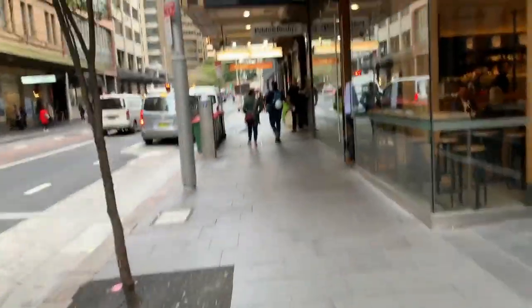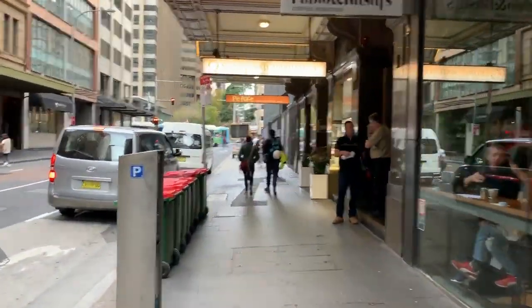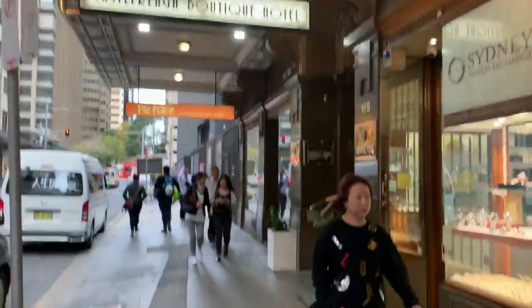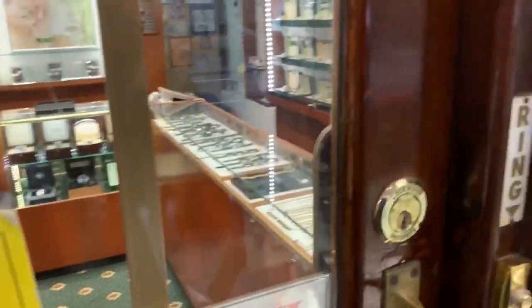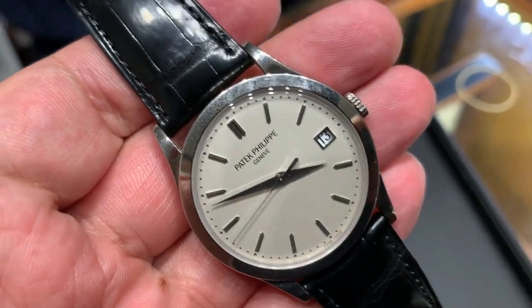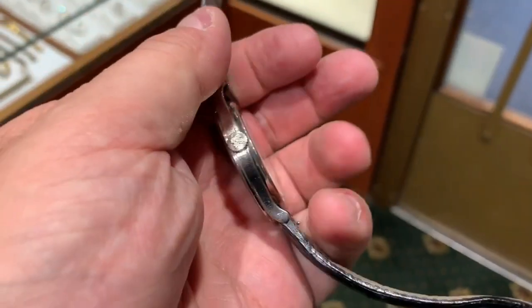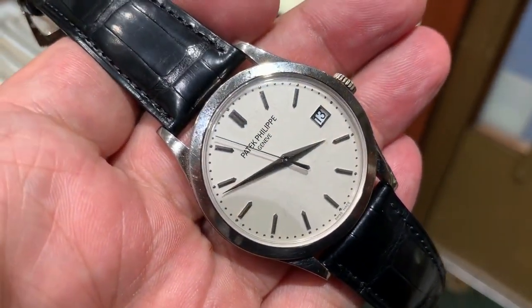Here we go. I don't know if he'll let me film inside — he's a bit shy. Sydney Watch Exchange. We're coming in. Press the button — security. Hello, how are you? My Patek Philippe. Look at that. The lighting's terrible, Cove. Wow. What a beautiful timepiece. It's beautiful. There's nothing more you can say really about that. It's lovely.